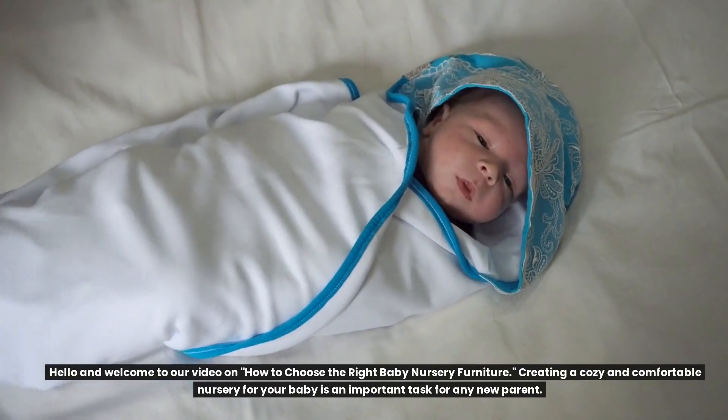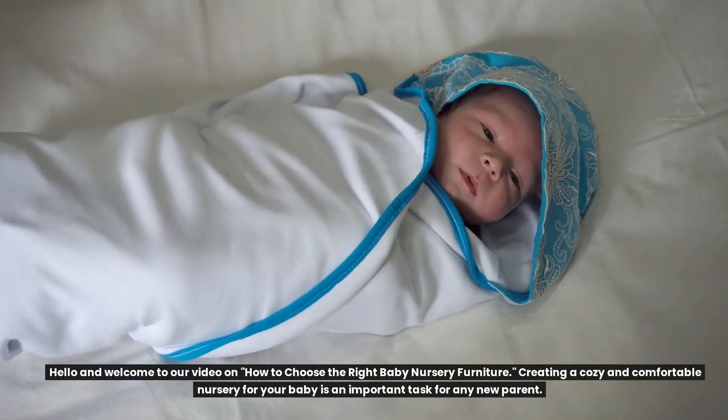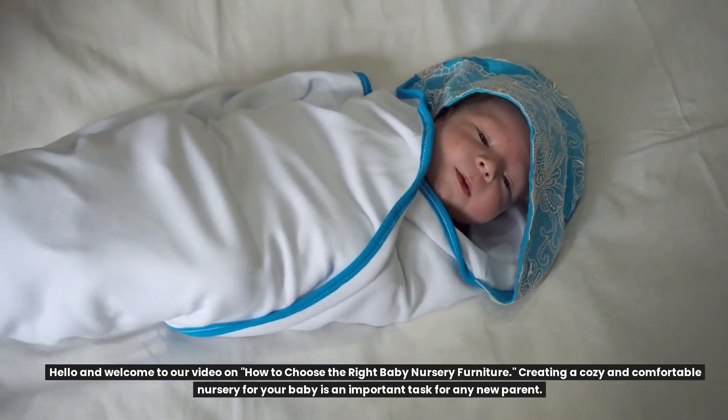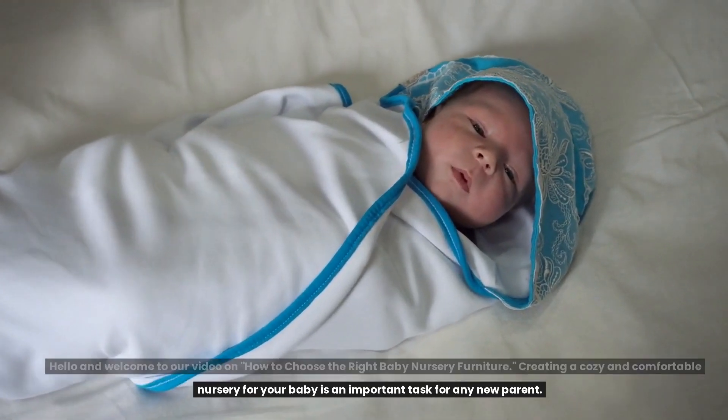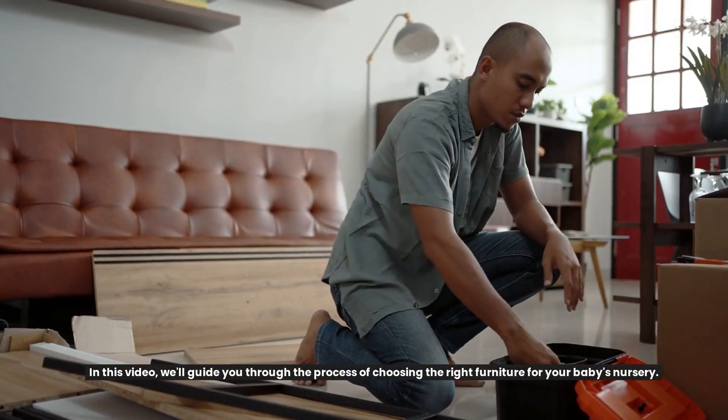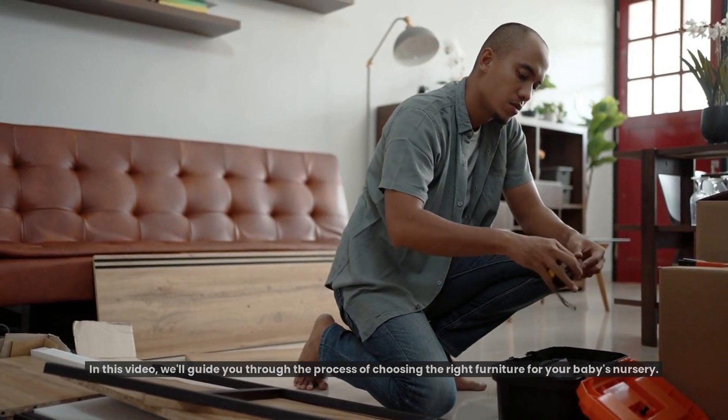Hello, and welcome to our video on how to choose the right baby nursery furniture. Creating a cozy and comfortable nursery for your baby is an important task for any new parent. In this video, we'll guide you through the process of choosing the right furniture for your baby's nursery.